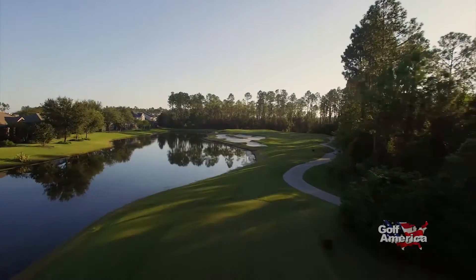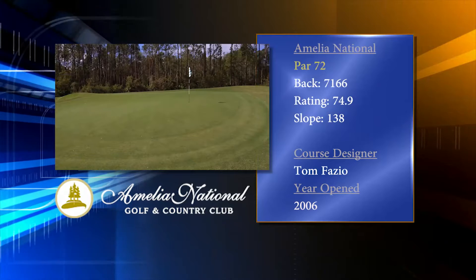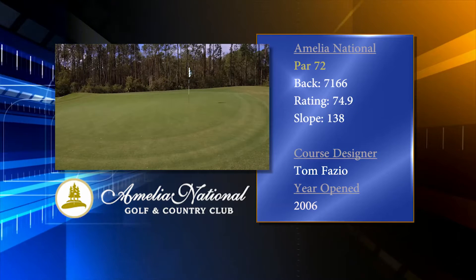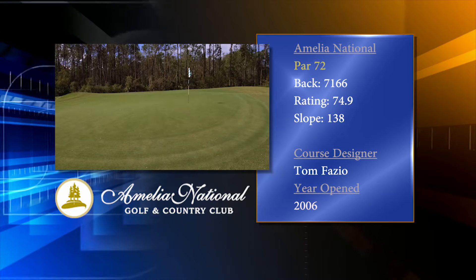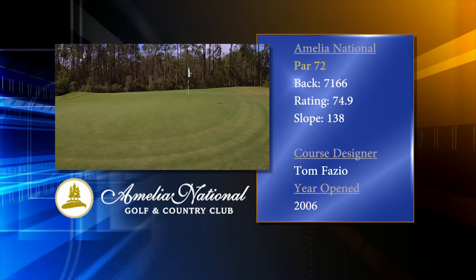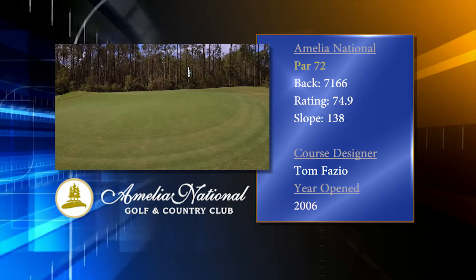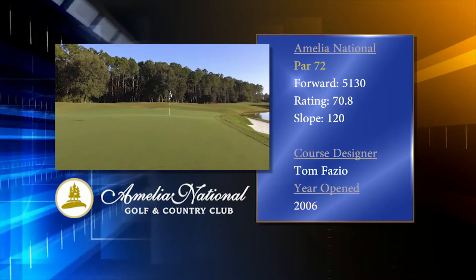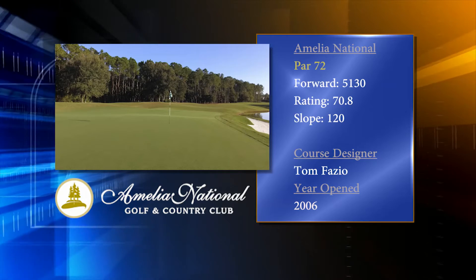With its six sets of tees, this layout plays to any level of golfer. For the truly skilled player, Amelia National plays to a very healthy 7,166 yards, while offering a course rating of 74.9 and a slope of 138. Moving it up to the forward red tees reduces the length down to 5,130 yards.